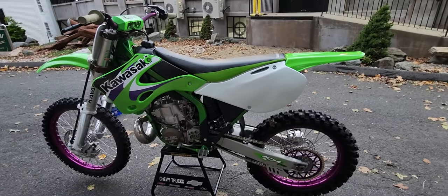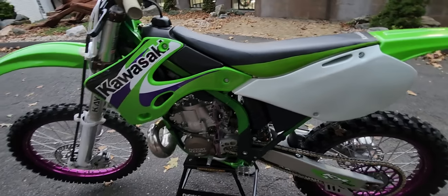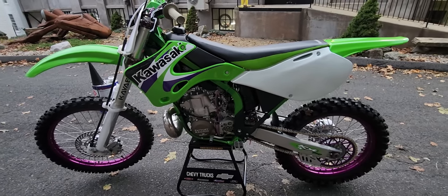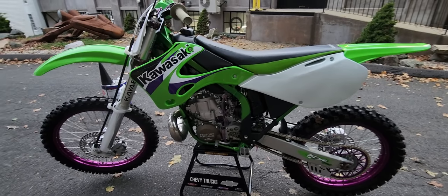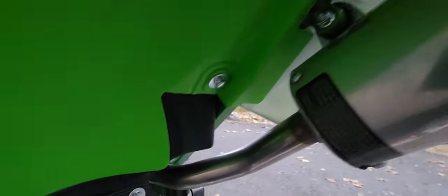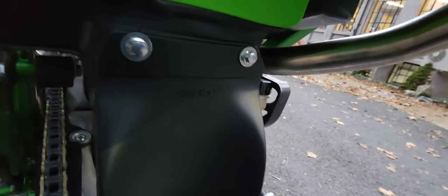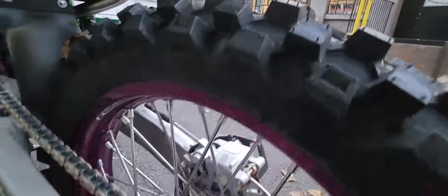It's getting really hard to find two-strokes in this kind of condition, let alone one that's built like a factory race bike like this one. Blueprinted, bored 300cc monster — it just barks. The noise that comes out of this shorty is just freaking wicked. All new hardware, new shock protector. Stunning machine.